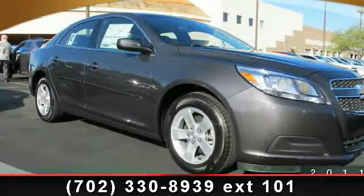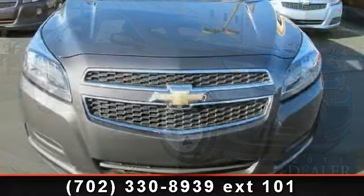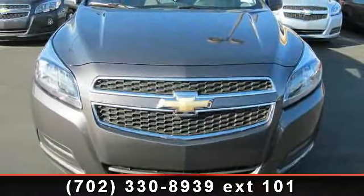Arrive in style with this 2013 Chevrolet Malibu. If you are looking for an automobile with great features, look no further.